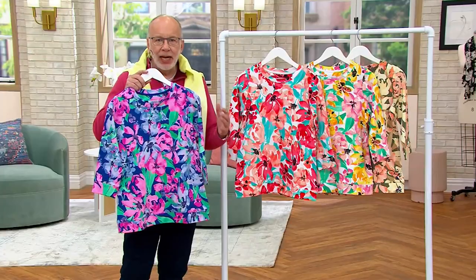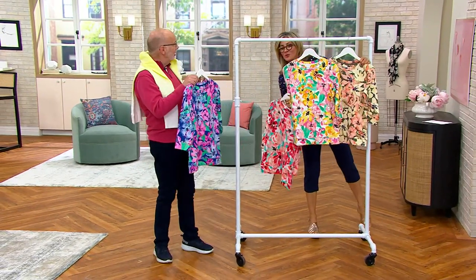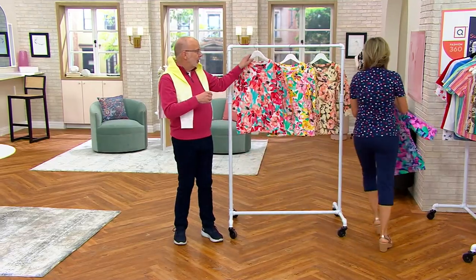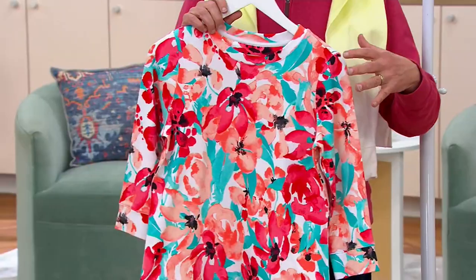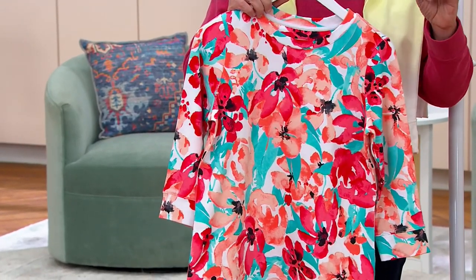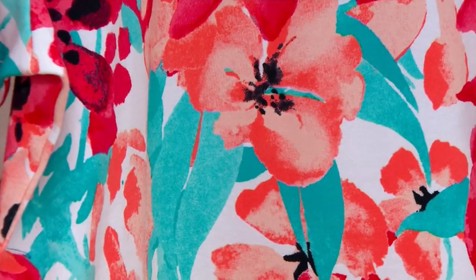The print was created by an artist in house. Watercolor florals are a favorite in Denim & Company. There's an artist who created this watercolor painting on paper and then we were able to transfer it over to fabric. Watercolor florals are a very popular print direction for Denim & Company — we've always done them. This one has a little bit of a tropical feel to it, which I think is fun.